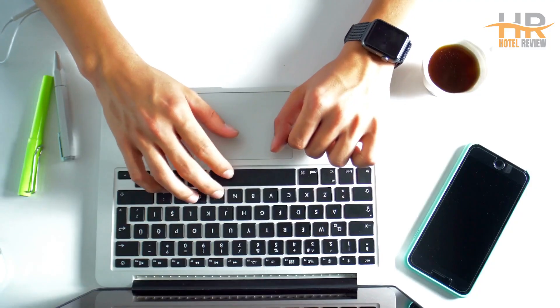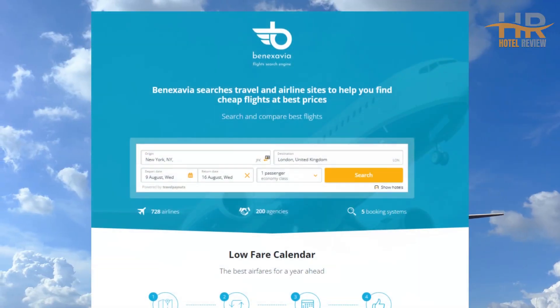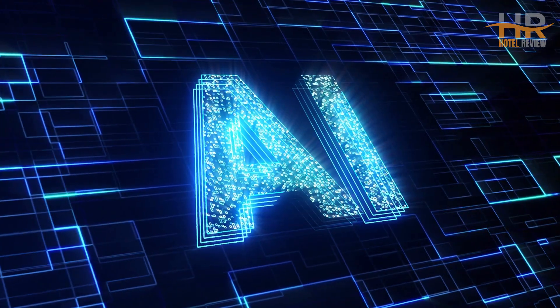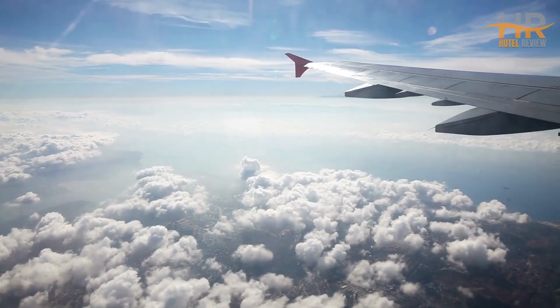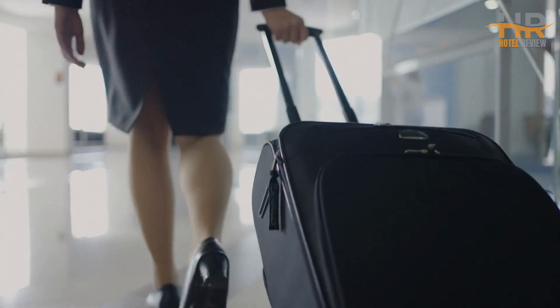Are you tired of spending hours searching for the best flight deals? Introducing BenXavier.com, your ultimate flight search system powered by artificial intelligence. With BenXavier.com, you can sit back and relax as our AI technology scours thousands of airlines and flight booking systems to find you the absolute cheapest flights out there. You can find the link in the video description or just type www.benxavier.com in your browser.